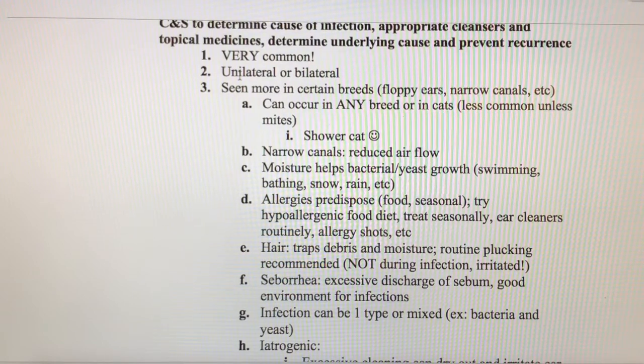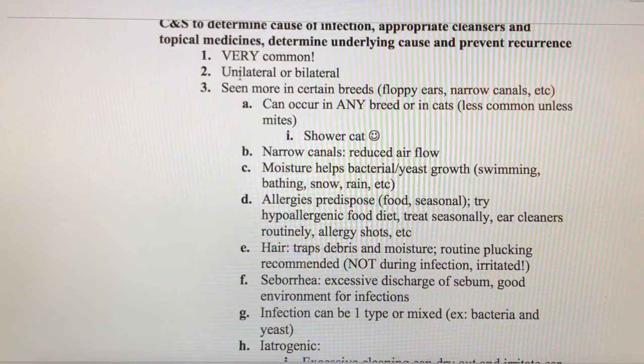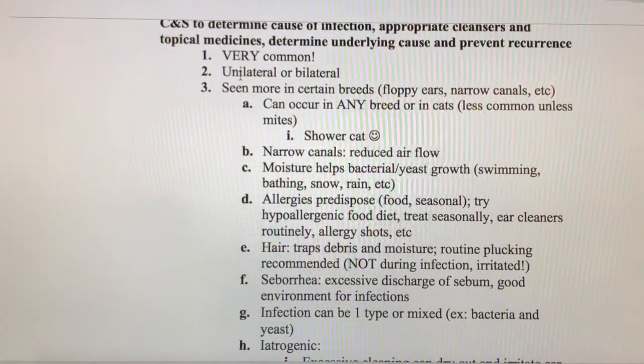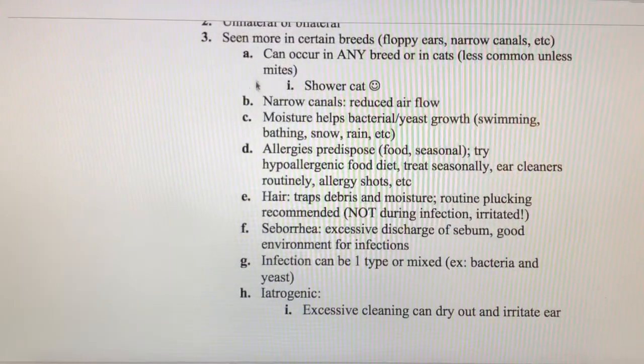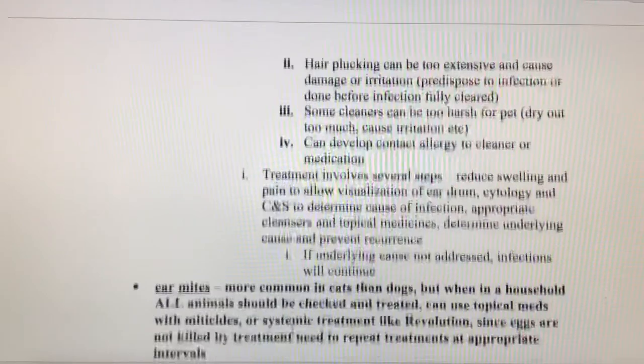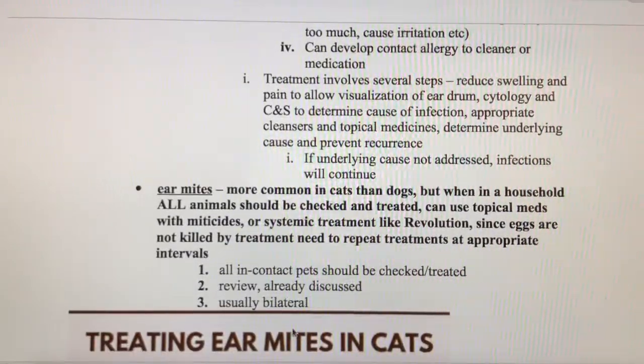When using otoscopes, we need to make sure we either clean the tip or use a fresh one between ears. If it's a unilateral ear infection and you check the infected ear first and then look at the uninfected ear, you can transfer that infection from the infected to the uninfected side. So always use different ear tips or clean and disinfect between each ear.